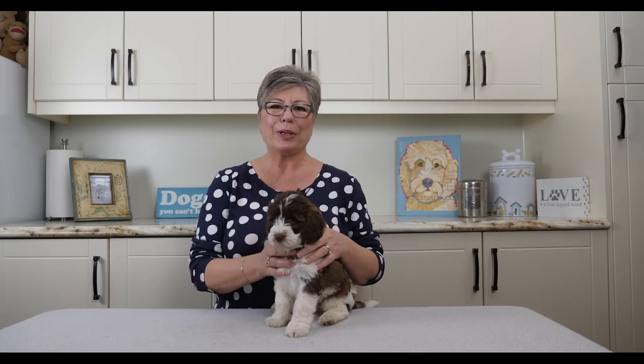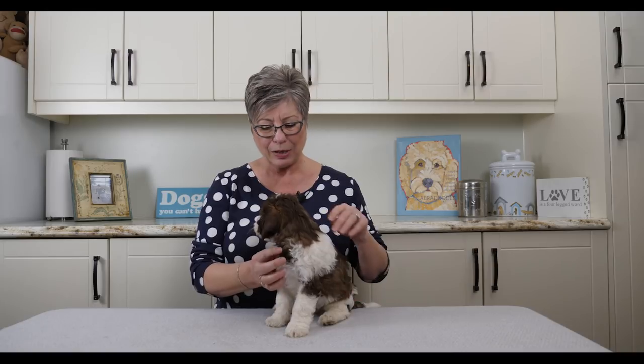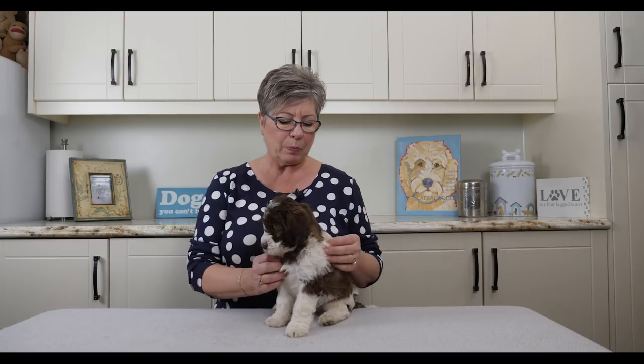Hi everybody, Claire here from Van Isle Labradoodles. We're here today with the seven-week update for the Blonde Brownies litter. These multi-gen Australian Labradoodle puppies are going to mature to medium-sized dogs. Today we're going to talk about their past week, their accomplishments, and primarily focus on what we learned from their wellness exams at the vet earlier this week.